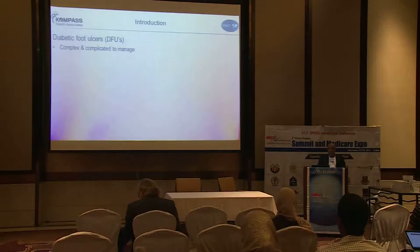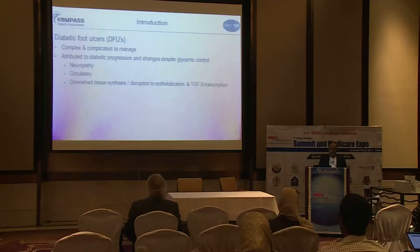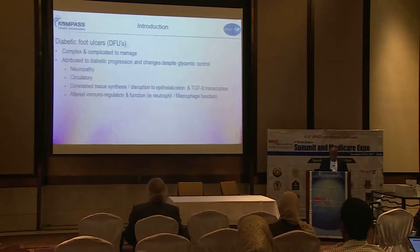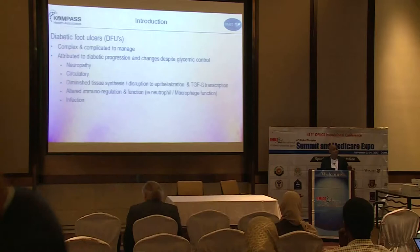Diabetic foot ulcers, as we know, is a complex form of pathology to manage. It is attributed to the progression of diabetes despite adequate glycemic control. The primary causes seem to be neuropathy and circulatory issues, and this in turn diminishes the synthesis of growth factors and tissue. There is also a significant amount of pathological immune dysregulation especially in the macrophage stage of function, causing the wounds to continuously inflame and fester and develop infections, and of course the ultimate potential of gangrene amputations.